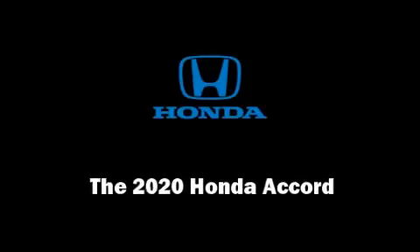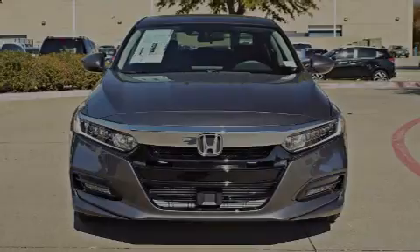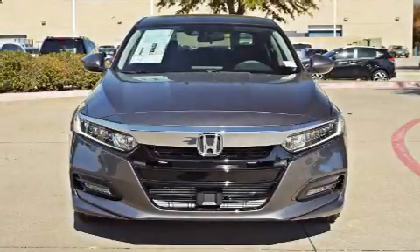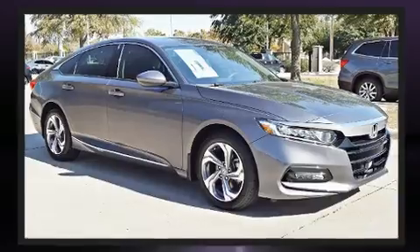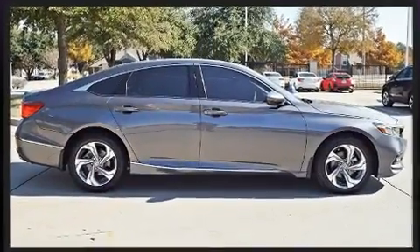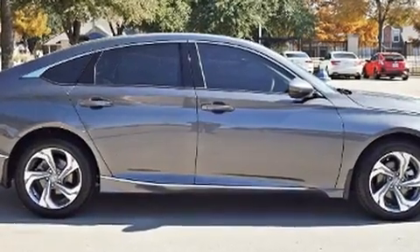Sensibility and practicality define the 2020 Honda Accord. This four-door, five-passenger sedan leads among competitors in its segment. The aerodynamic exterior design both looks good and enhances fuel economy, favoring both performance and efficiency.